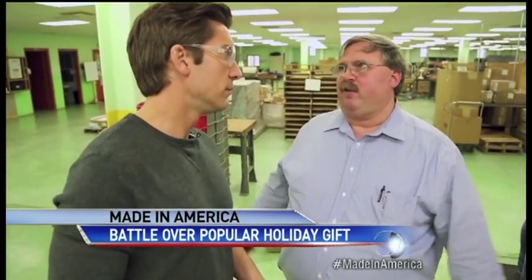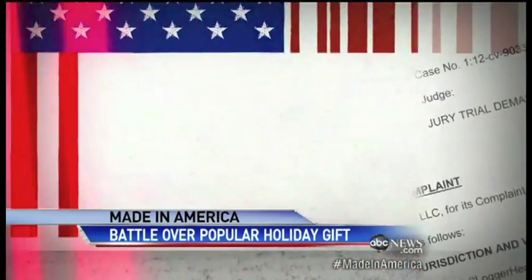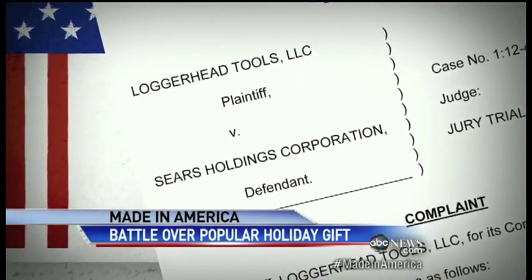What did you think when you saw it? 'That's a knockoff. There's no question. If you take them apart and you look at these plates, they're virtually the same.' Dan has filed suit, claiming Sears stole his idea.